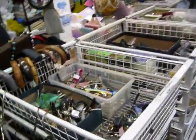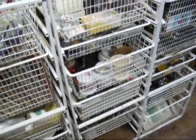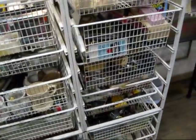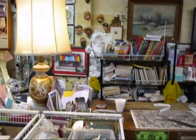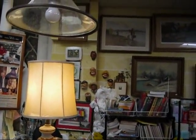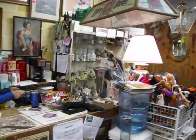We've got inexpensive watches, bins full of cigarette lighters, sunglasses, all kinds of miscellaneous things. This is the checkout counter. As you can see, there's Joanie. And we serve free coffee here.